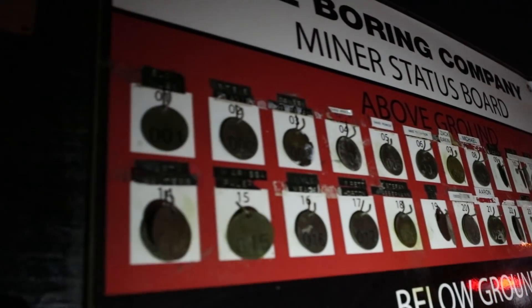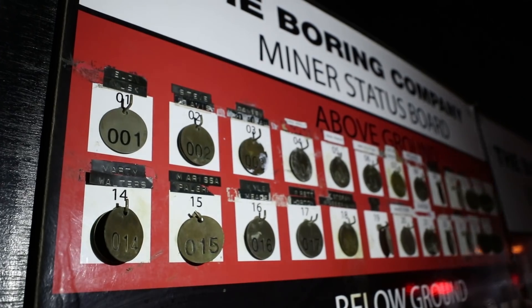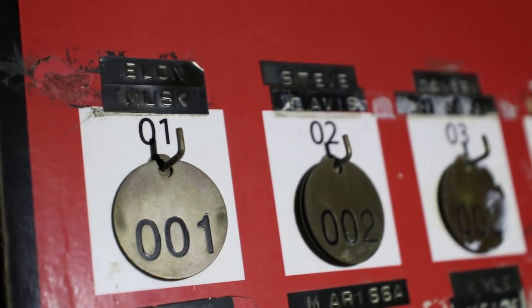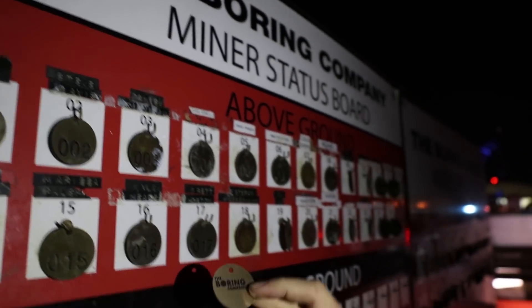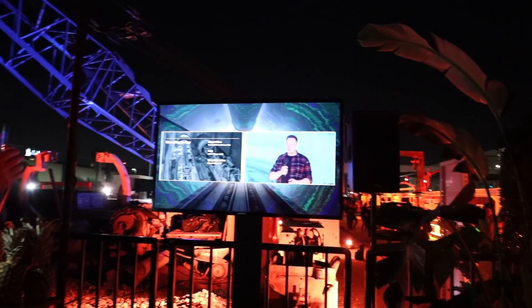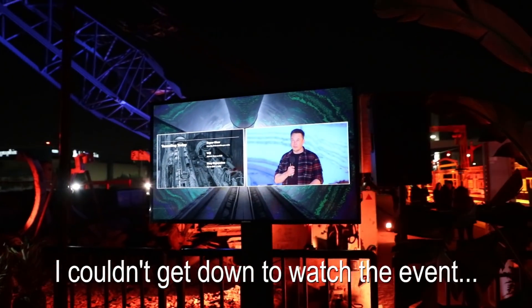I found some more friends — here we have Dan and Zach in the flesh. Dan, explain to me what is going on over here. So we all got little tokens when we came in, and this is like the Boring Company miner status board. If you're above ground you have your coin on there — there's Elon Musk right there, meaning he's above ground somewhere. And then if he goes underground — see, there's Zach's token — you just put it down below and then they know number one is underground.